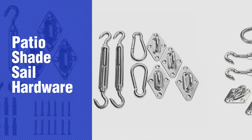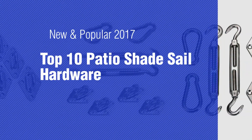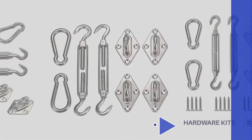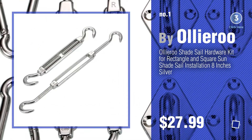If you're looking for patio shade sail hardware, here's a collection you've got to see. New and popular 2017 top 10 patio shade sail hardware. Number one, most popular, by Ollieroo — watch this video and get inspired.